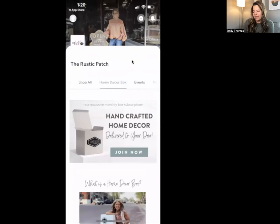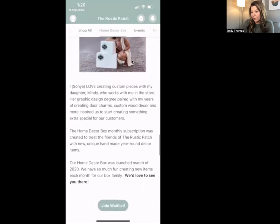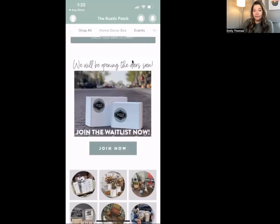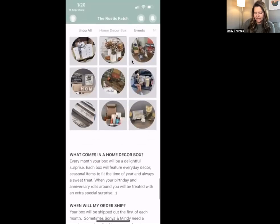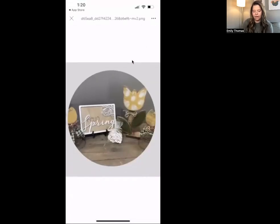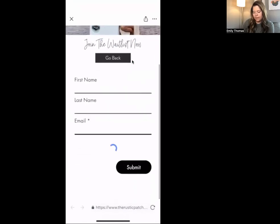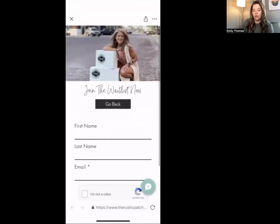We also have a page I've created for people to join the home decor box waitlist, because it's not open right now but will be very soon. This is a box she creates — she handcrafts home decor items specifically for this exclusive group of Rustic Patch followers. This is a promotional page, and when they click 'join waitlist now,' a waitlist pop-up appears. This also syncs automatically with the waitlist we have on the website.